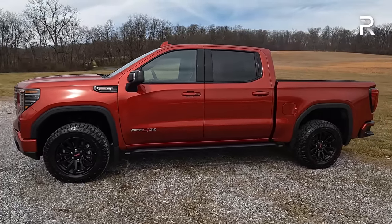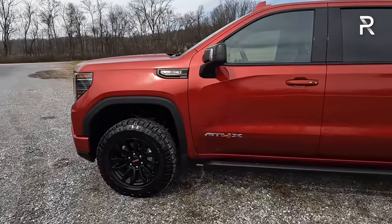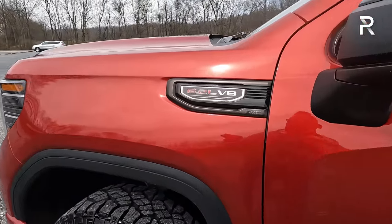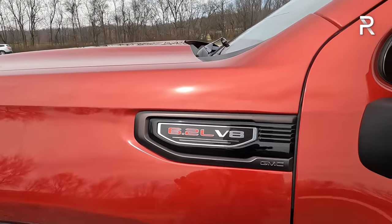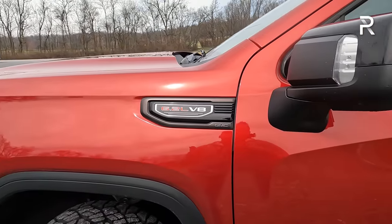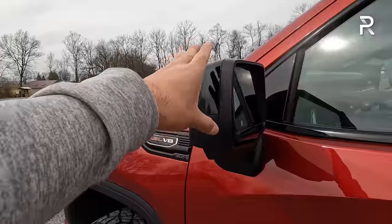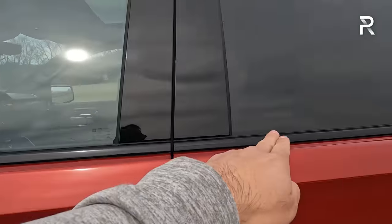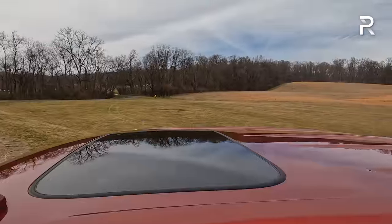That is still not as good as what you'll get from the Raptor, but it's still going to give you a ton of capability. You can see the 6.2-liter V8 badge here. If you go for a regular AT4, you can get this with the 3-liter Duramax diesel turbo inline six. There are also black-painted side mirrors with integrated turn signals that are power folding, and a lot of the chrome is blacked out along the window trim. There's also a standard power sunroof, though GMC still doesn't offer a panoramic glass roof.